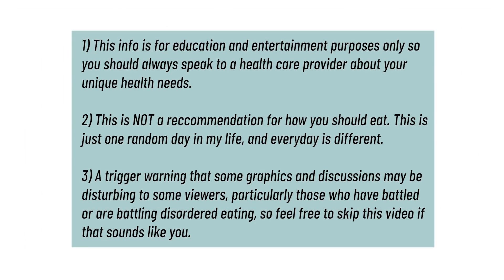Now before we get started, a quick disclaimer that what you're about to see and hear is in no way, shape or form a recommendation of what you should be doing. So always speak to a healthcare provider about your unique healthcare needs.